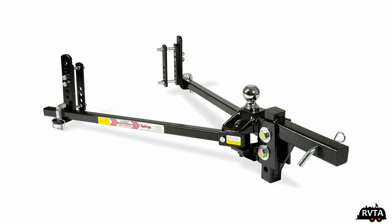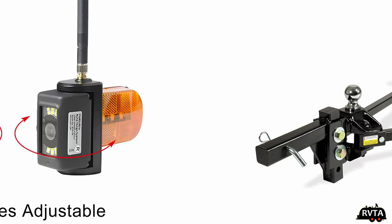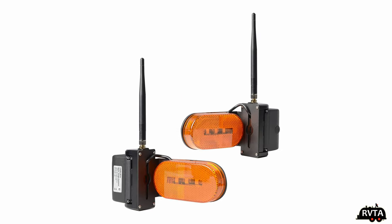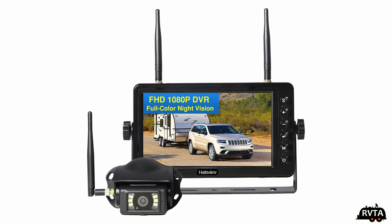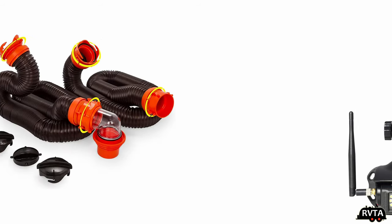I bought two years back for 700 bucks my equalizer hitch. I made sure it was good for my travel trailer — they have different models for different travel trailers. I received the Hallowview side marker cameras — very nice side marker cameras and a backup camera. I wouldn't leave home without it. It makes driving down the road a lot more safe.